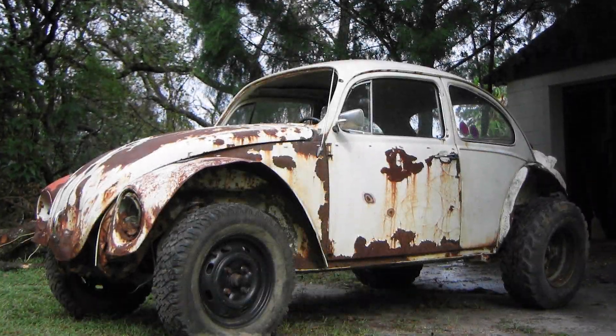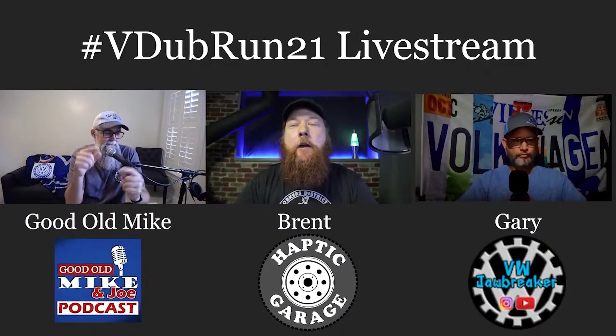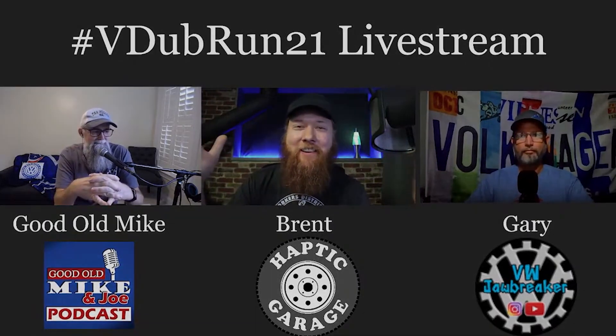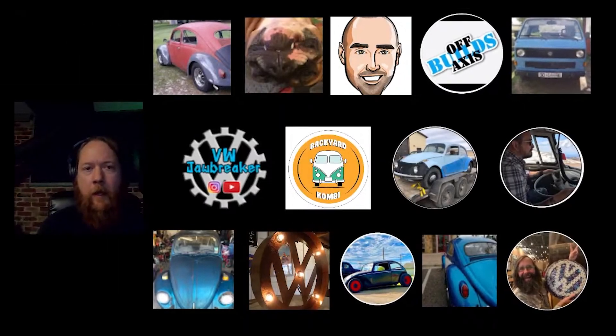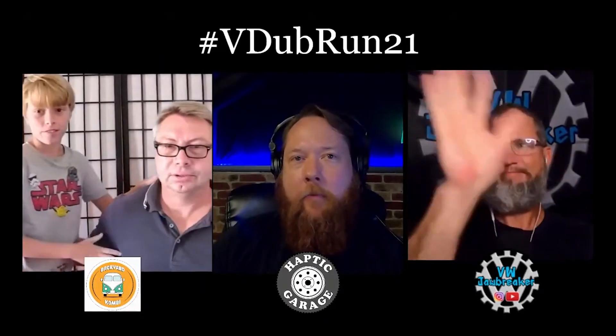About a year ago, a small group of forward-looking V-Dubbers resolved to openly pursue their VW goals in support of each other. We each made bold commitments to our projects and targeted the end of the year for completion. We called it V-Dub Run 21, and it lives on the internet as a time capsule showing how this hobby brings us together.